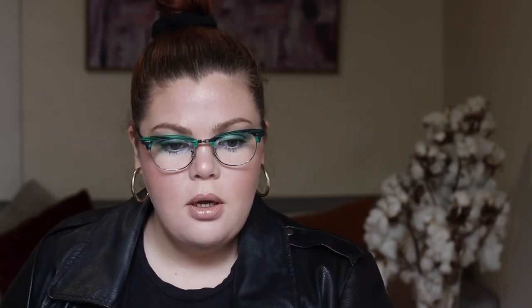I'm going straight into Sephora and then Mecca — there's a lot, so it will take time. From Sephora, I'm going to start with the Sephora Collection. They've come out with a collection called Wild Wishes. We have the Wild Wishes Mini Brush Set for $33, the SOS Beauty Set for $26, the Kabuki Face Brush for $36, the Lovely Hand Set for $19, the Bath and Body Maxi Set for $15, the Bath Pearls for $17, and the Large Body Pouch — no price as I have a screenshot over it.